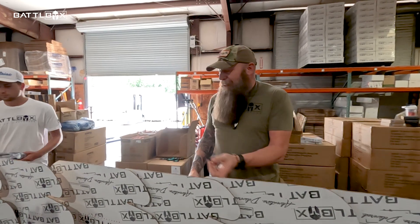So thank you Subtle Patriot for helping us celebrate Mission 100. We're going to get back to packing these boxes. Yeehaw.